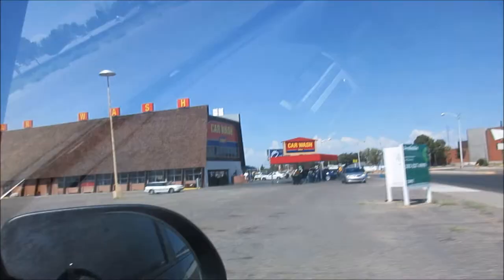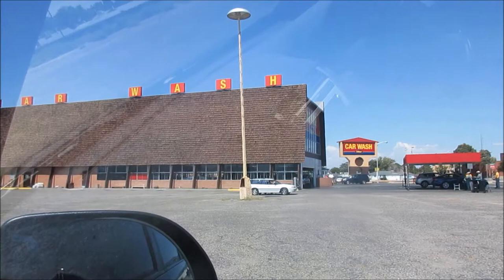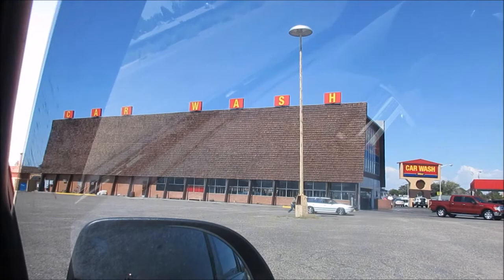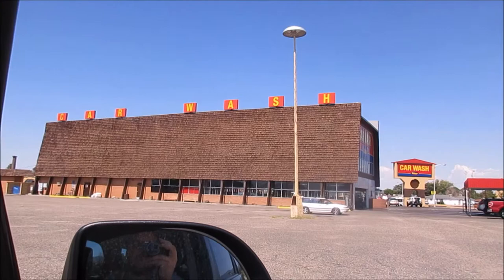Hey, everybody. So I thought I'd give you a better view of the actual car wash that was used in Breaking Bad. Yeah, that's it right there — it's just a nice, beautiful little building. Look, you can see. They usually do a tour, but it's not actually here yet — it left at like 11.